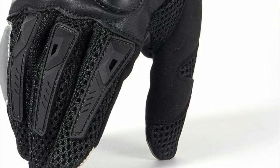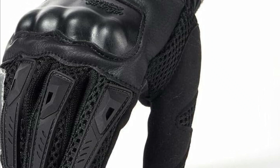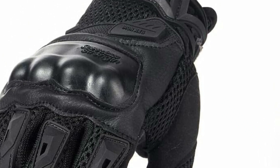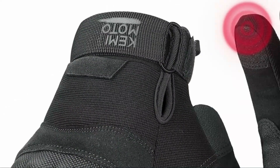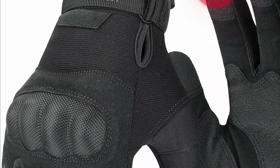Motorcycle gloves are specialized protective gear designed to safeguard the hands of riders during motorcycling activities. Constructed with durable materials like leather, textile, or synthetic fabrics, they feature reinforced padding, armor, and ergonomic designs to offer protection against abrasions, impacts, and weather conditions.